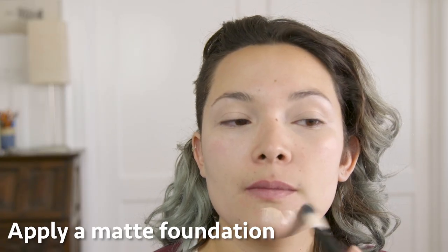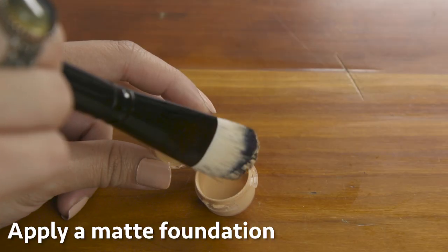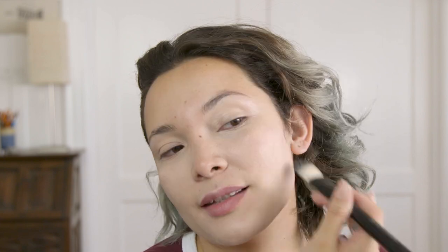Once you've blended that out, it is time for foundation. Make sure you have a matte foundation that fits the skin color of the person. Tell the actress to bring her foundation, and if it's not matte, get a matte version for her. You don't want to have to get into buying the right foundation — there are so many choices. Some skin has pink undertones, yellow undertones, etc.